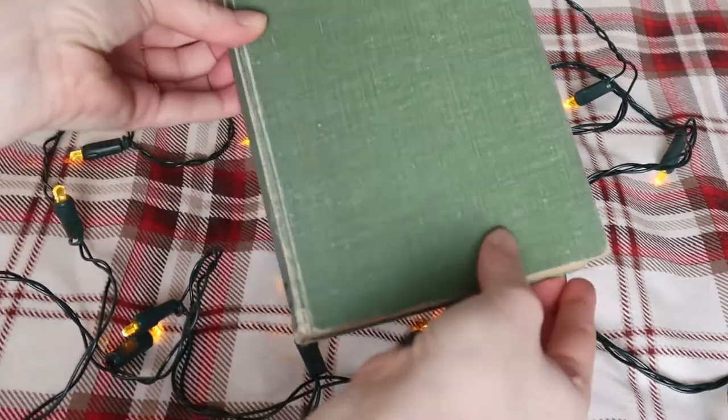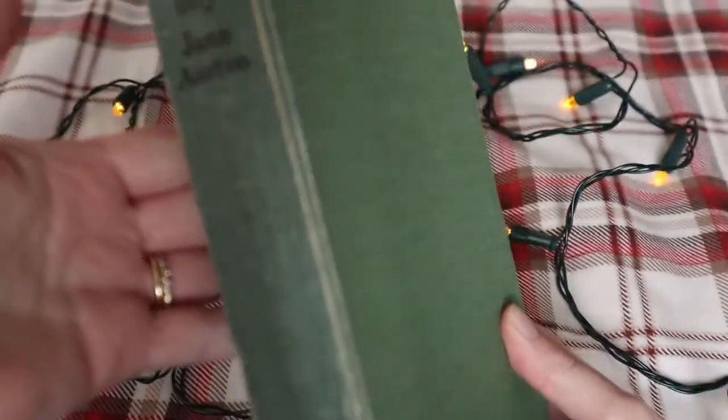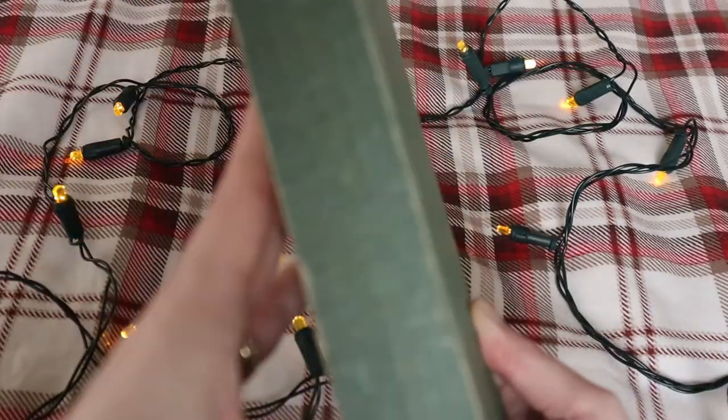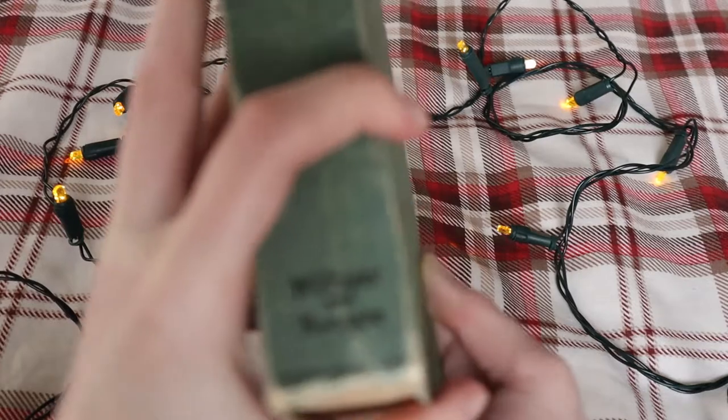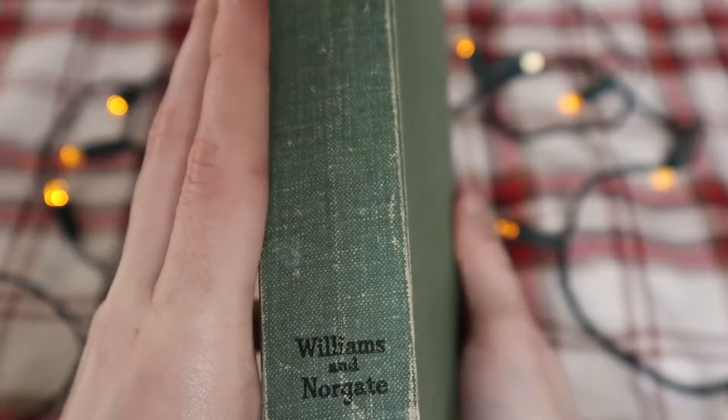We have our second Jane Austen novel here: Sense and Sensibility. It's a little bit less aesthetically pleasing than the other one, but it is older. It was published in 1949 by Williams and Norgate and printed again in Great Britain.